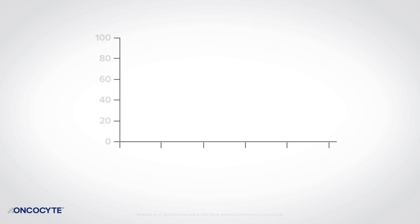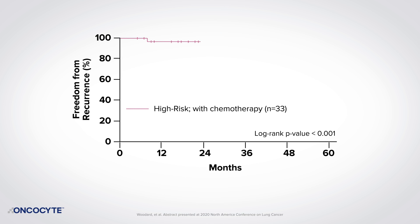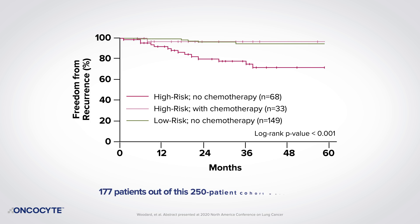In the analysis of 250 patients, high and intermediate risk patients identified by DetermaRx and treated with adjuvant chemotherapy had a recurrence rate similar to that of low-risk patients. In comparison, untreated high or intermediate risk patients had significantly poorer survival with a tenfold increase in recurrence, demonstrating that high-risk early-stage patients can benefit from chemotherapy and experience better outcomes than high-risk untreated patients.